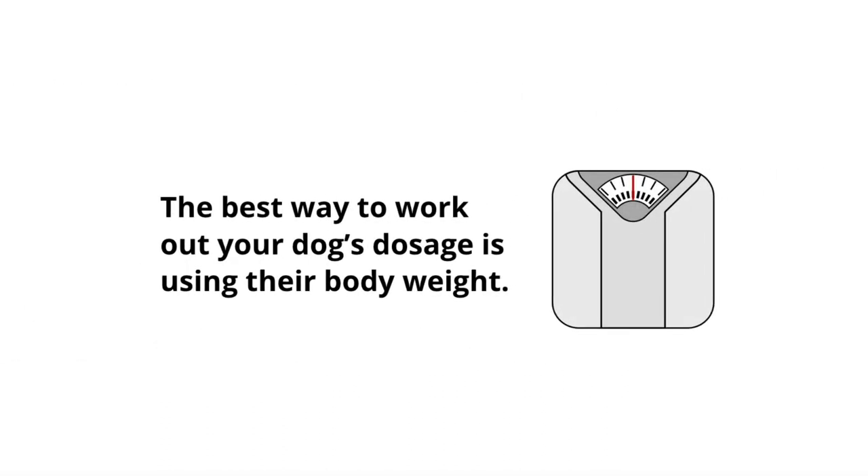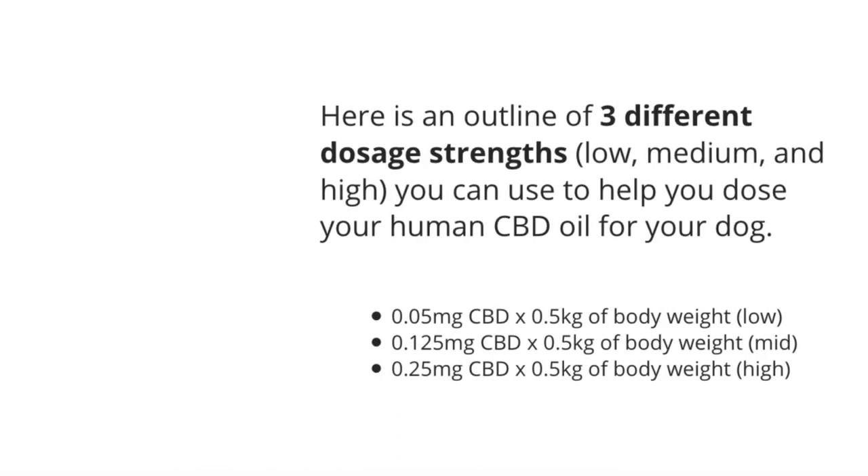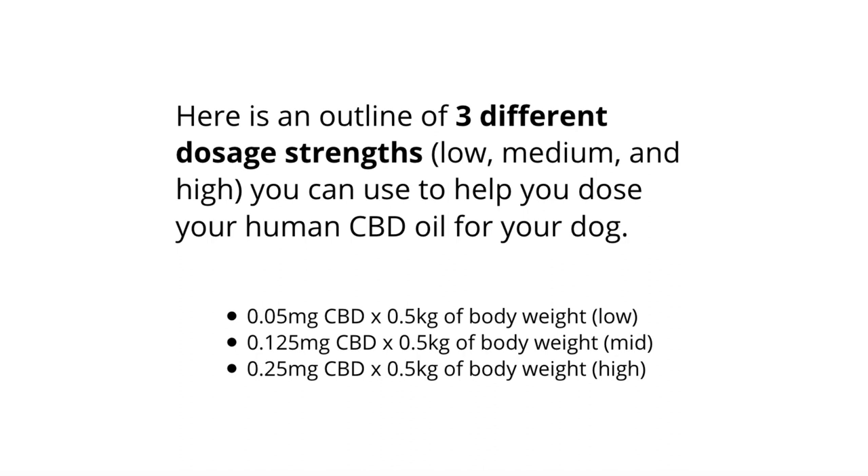The best way to work out your dog's dosage is using their body weight. Here's an outline of three different dosage strengths — low, medium, and high — you can use to help you dose your human CBD oil for your dog. When using CBD oil it's always best to start with a low dose and then work your way up over ten days or perhaps two weeks. If you're not seeing any results with a low dose, then certainly consider upping the dose a little bit every ten days or few weeks. You can find a link to the full report on this topic in the YouTube description below.